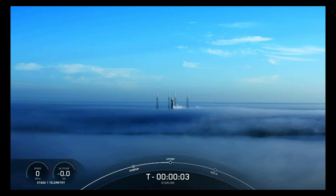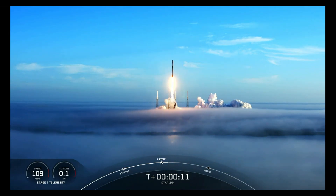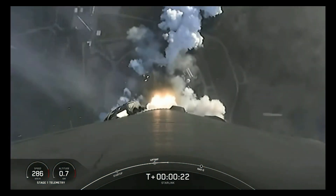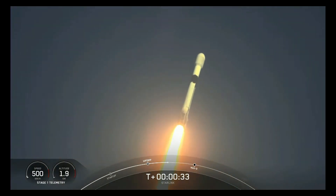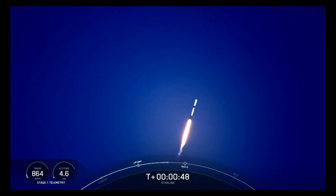5, 4, 3, 2, 1, liftoff! Power range telemetry nominal.